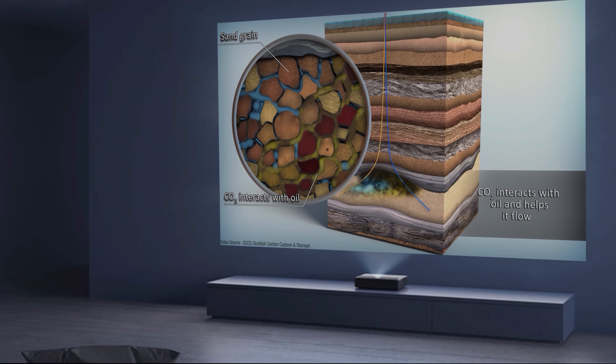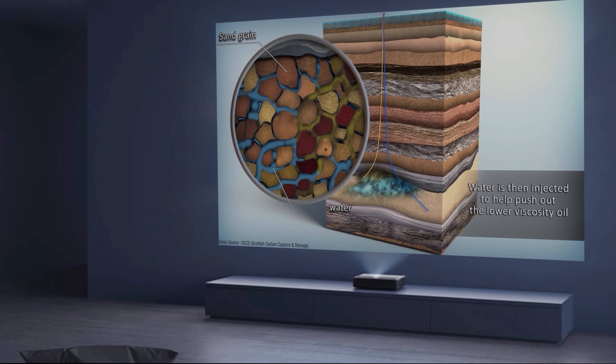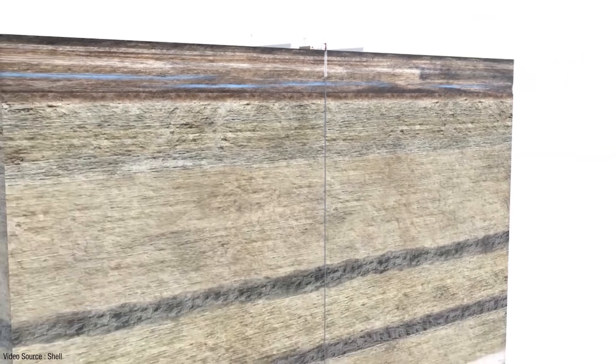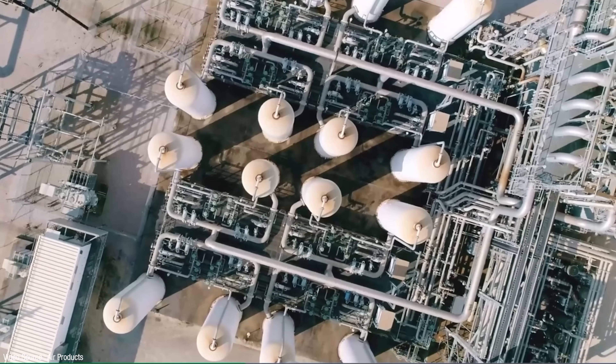Oil producers even receive a multi-million dollar tax incentive called 45Q from the US government for ostensibly capturing and sequestering carbon. At the time of writing in 2021 there were only two so-called blue hydrogen facilities using natural gas to produce hydrogen at commercial scale — one operated by Shell in Alberta, Canada and the other by Air Products in Texas, USA. Nevertheless, the use of blue hydrogen is being enthusiastically promoted by the fossil fuel industry.